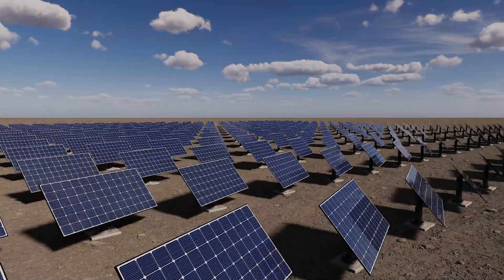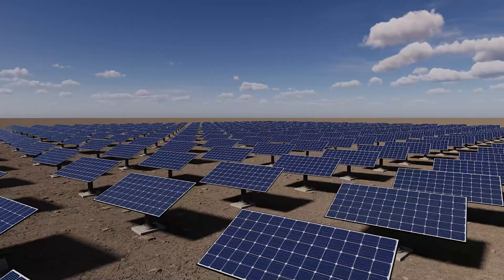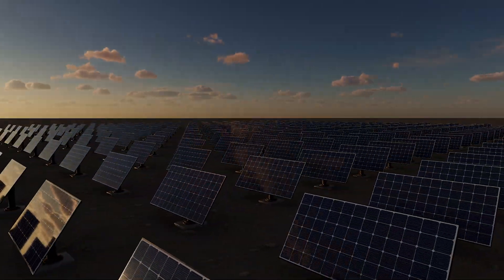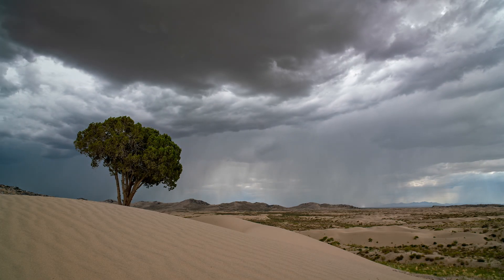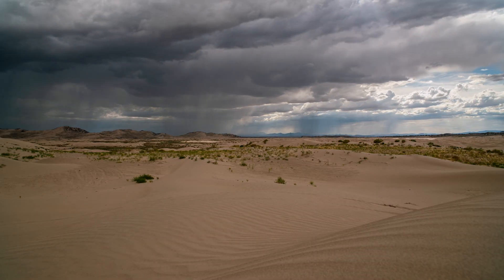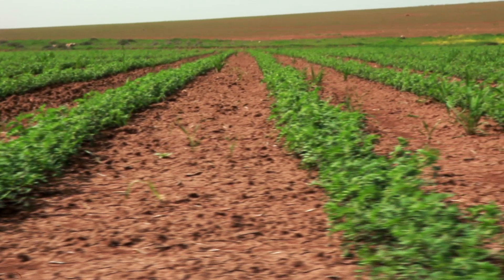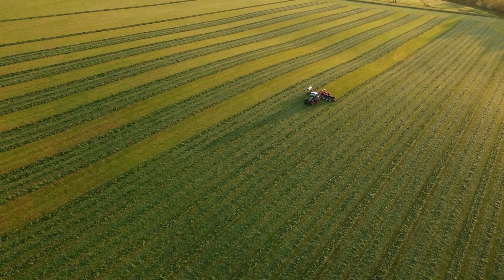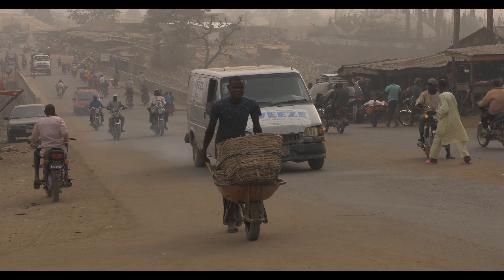One of the major benefits of installing large-scale solar farms in the Sahara is the potential to not only generate immense amounts of clean energy, but also to positively impact local climates. Studies suggest that such installations could significantly increase rainfall in the Sahel region, a dryland area adjacent to the Sahara. This increase in precipitation could transform the Sahel by boosting vegetation, improving livelihoods, combating desertification, supporting agriculture, and promoting economic development in one of the world's poorest regions.